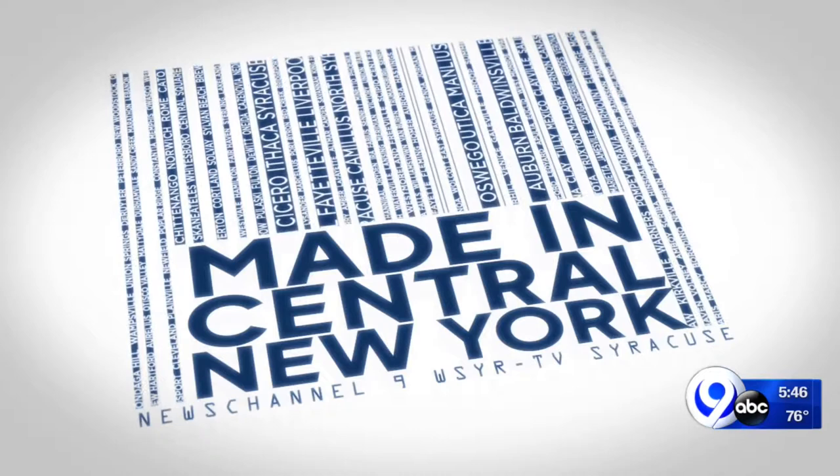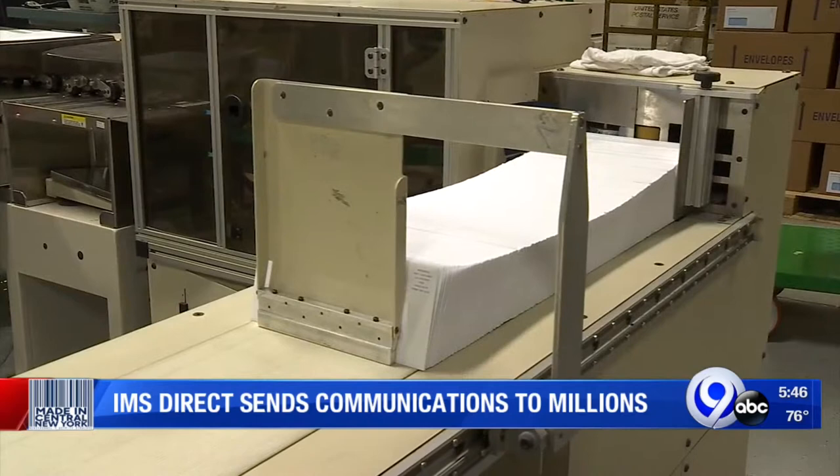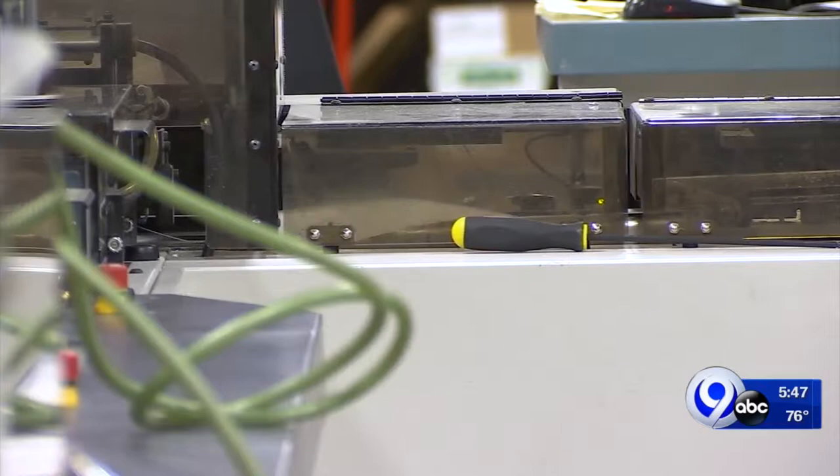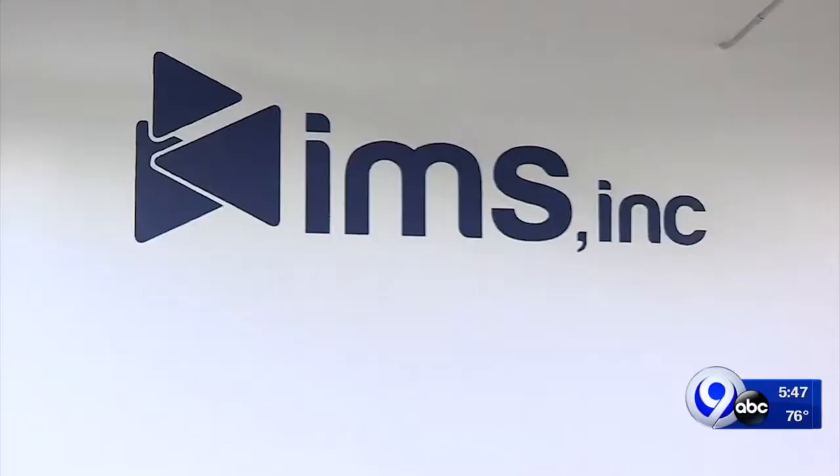These envelopes flying off the line here could be filled with anything from a bank notice, a medical bill, insurance check, or a health care statement. We service numerous Fortune 500 companies, so there's a really good chance you've received a piece of mail that's come from IMS Direct in Salina. People don't know, but we service nine of the top ten financial institutions in the country, either directly or indirectly.